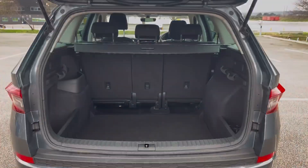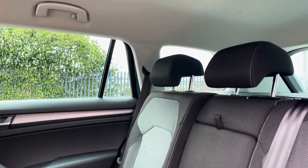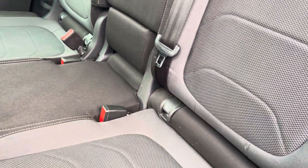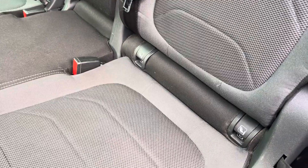Into the rear seats themselves, they're finished in full cloth upholstery. We have seating for three people here with a centre armrest and isofix mounting points on both outer seats.